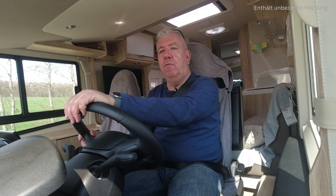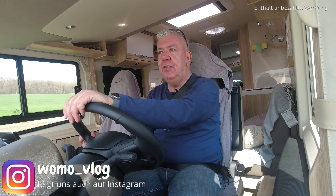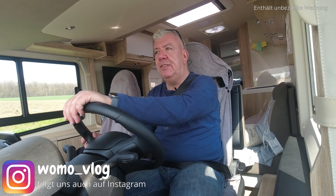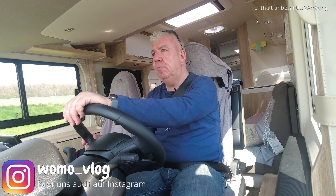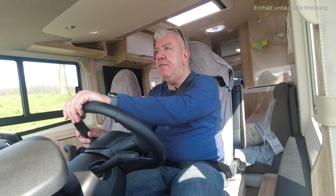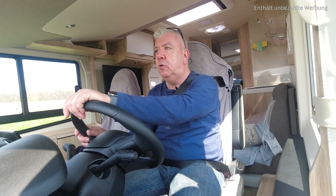Hello, Maikos here from Woboflog. We are on the way to Caravan Gerner and the car will be made a bit more self-sufficient. You will see what comes in. If I say 'we', I mean Tanja and I. Tanja is driving behind me in the car.